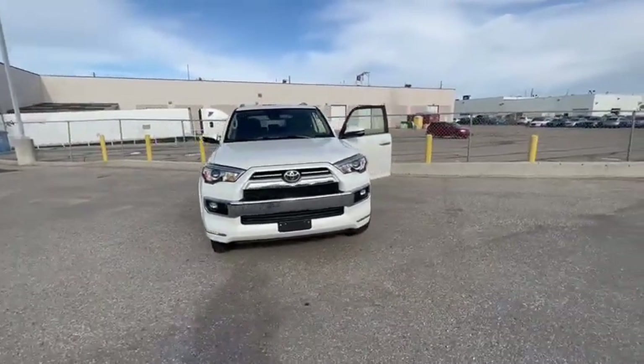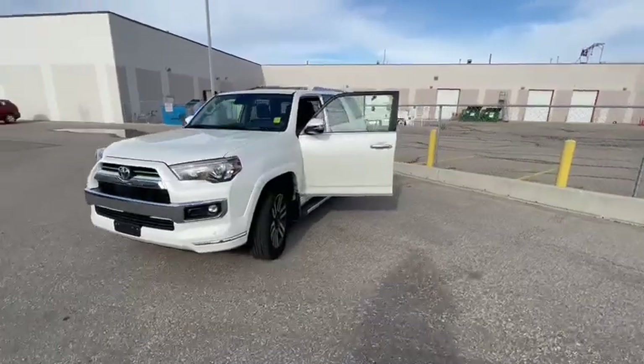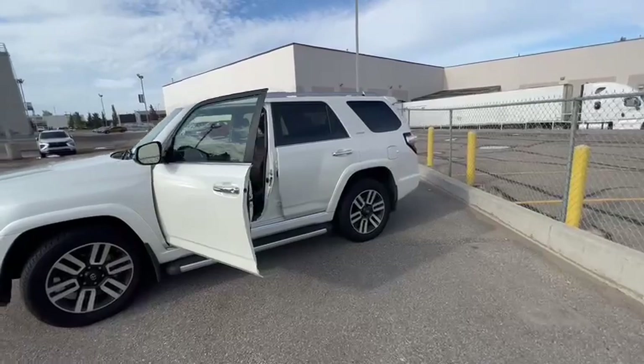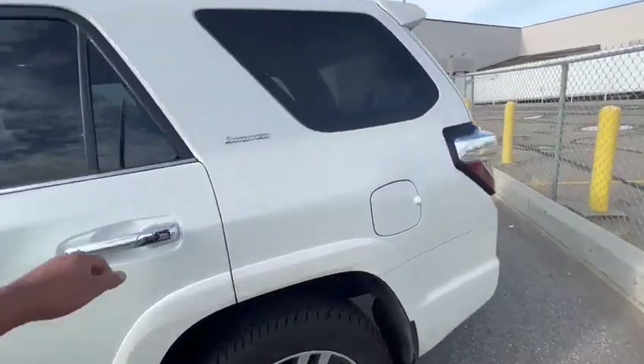This one is the 4Runner Limited, so you get all the bells and whistles — seven passenger, which is a big thing. This will be the lowest price you can find on the market with these kilometers. You get the white exterior, and now if you jump inside...